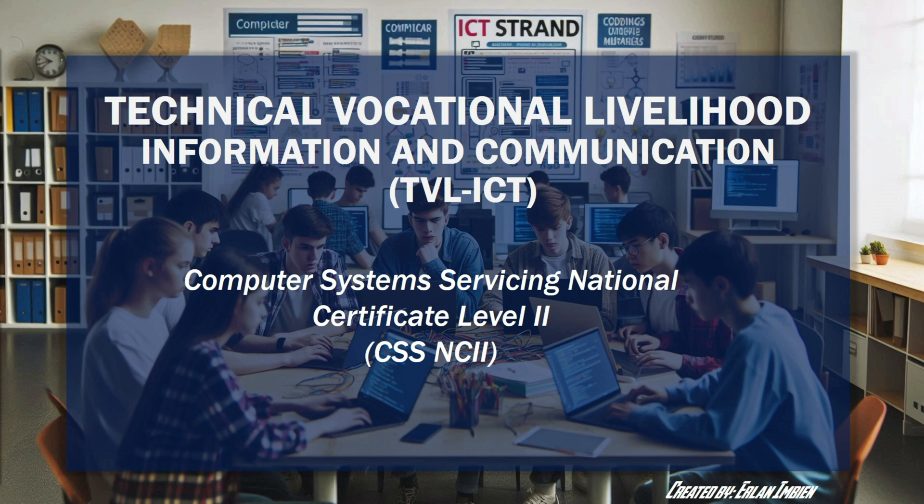Information and Communications Technology, ICT, is a strand offered under the Technical Vocational Livelihood, TVL, track in the K-12 curriculum. It's designed to equip students with the necessary skills to thrive in the digital age.